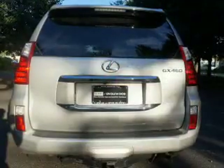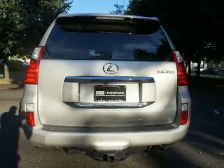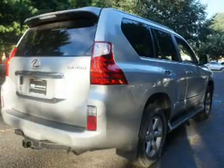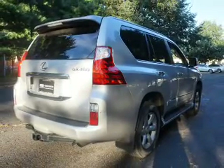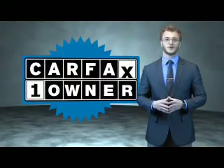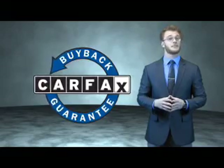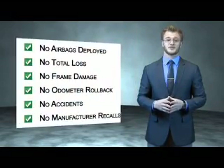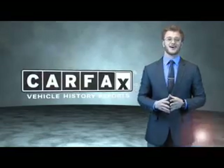Rest easy knowing this vehicle comes with a Carfax Vehicle History Report from Carfax, the most trusted provider of vehicle history information. Great quality at a great price — call or click to contact us today. This is a Carfax one-owner vehicle which qualifies for the Carfax Buy Back Guarantee. Be sure to find a complimentary copy of the Carfax Vehicle History Report online or contact the dealership. Just say, show me the Carfax.